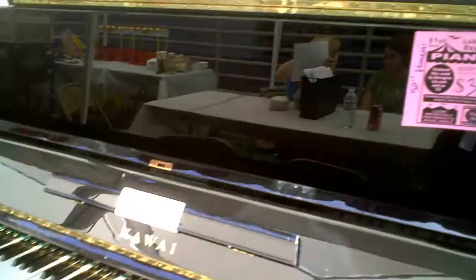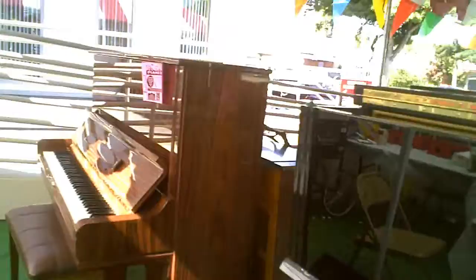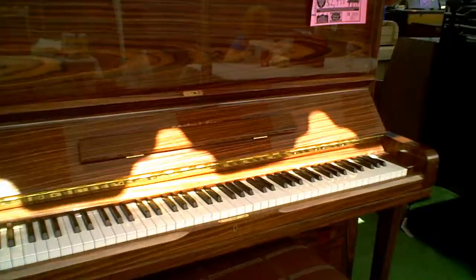Look at this one. This is a beautiful Kawai. The retail on this is $79.95 and they have it for $39.95. So the savings here are really something to behold.